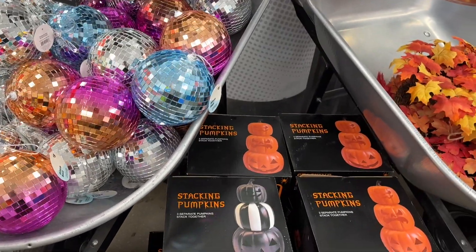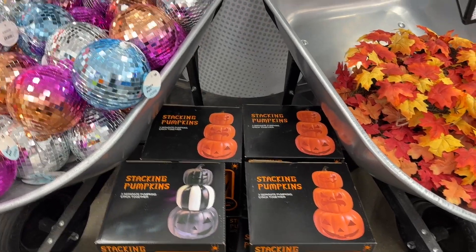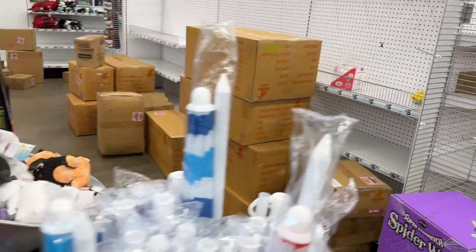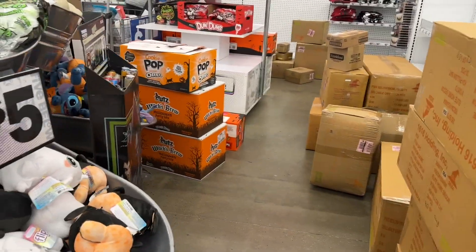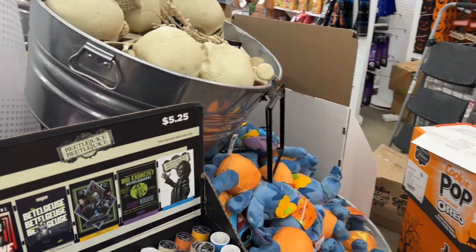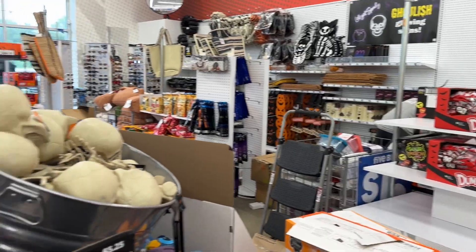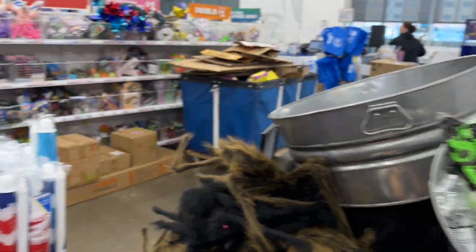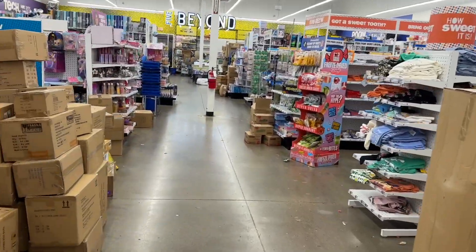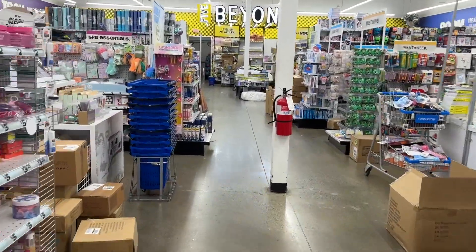I don't see pink ones but that's okay, I don't have to have the pink ones. Very excited though — I think I came a little early. Lots of stuff getting put on the shelves, very exciting. I'm going to go back here and see if there's anything else.